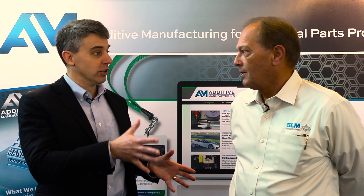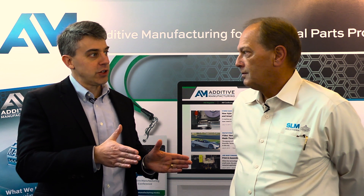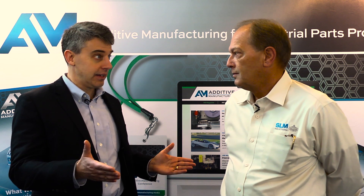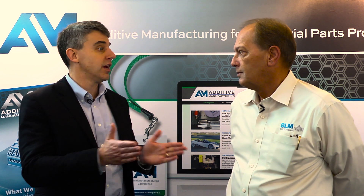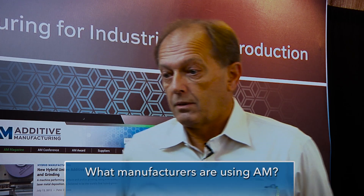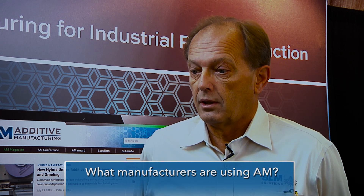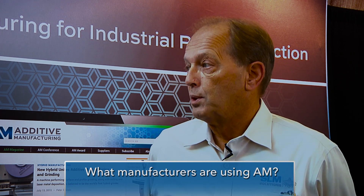Talk a little bit more about what that explosion looks like to you. You mentioned GE, the adoption in aerospace. What types of manufacturers are you seeing expanding their use of additive, and what types of manufacturers are investing in it for the first time? Right now, a lot of it is in larger corporations, and they're doing it to where they can affect their production.